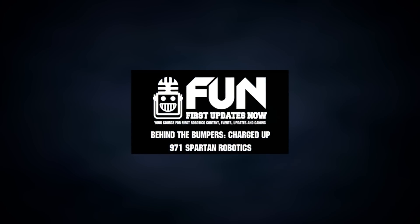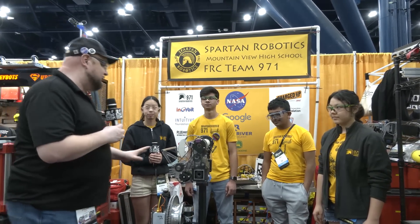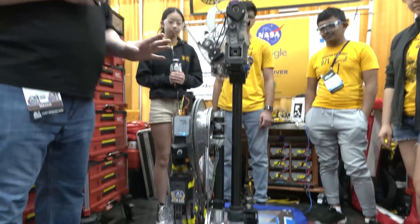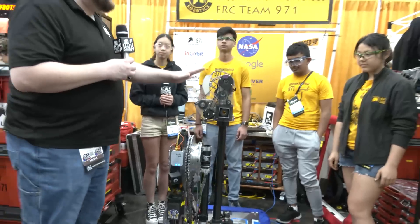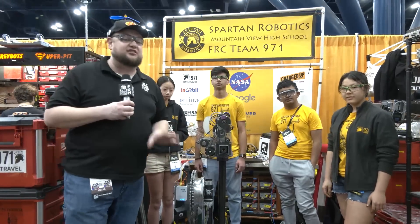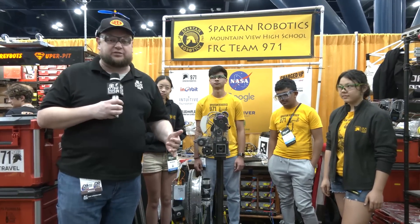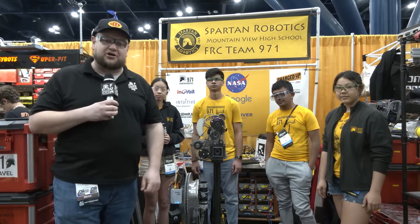Hey everybody, it's Tyler here with the World Championship checking in with team number 971 Spartan Robotics, who has built another phenomenal machine this year. Absolutely love everything that's gone into this. Of course, the blue banner this year, but we're talking about this incredible arm, their end effector, machine learning, April tag detection, some really awesome stuff with vision, and a custom PCB as well. We'll be covering all this and more here on Behind the Bumpers.